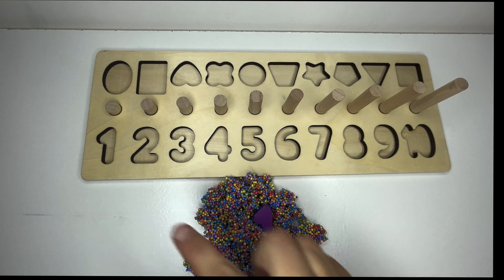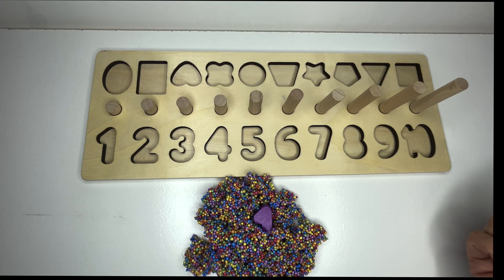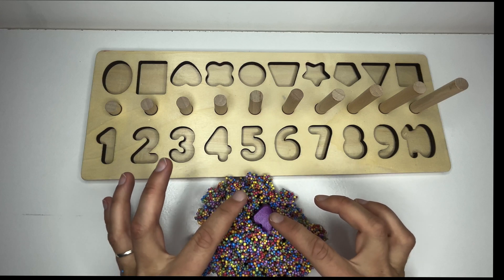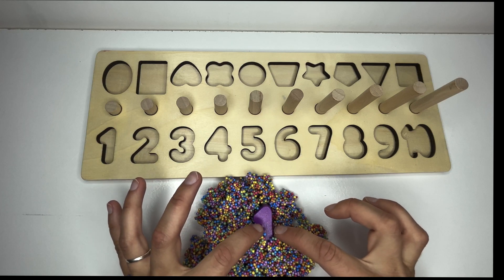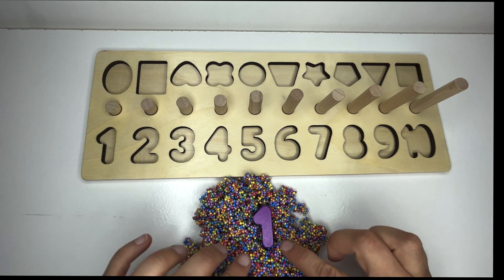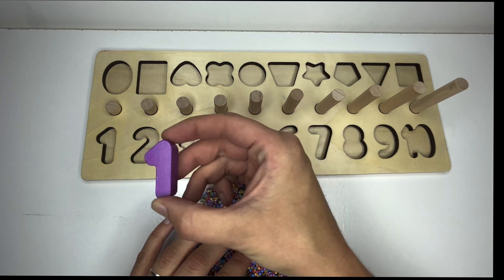Learners, can you help me find our missing numbers and match them back up in the right spot? Thank you. Let's look here. What number is hiding in here? Do you see it? Did you guess which number that is? That's right, it's number one.